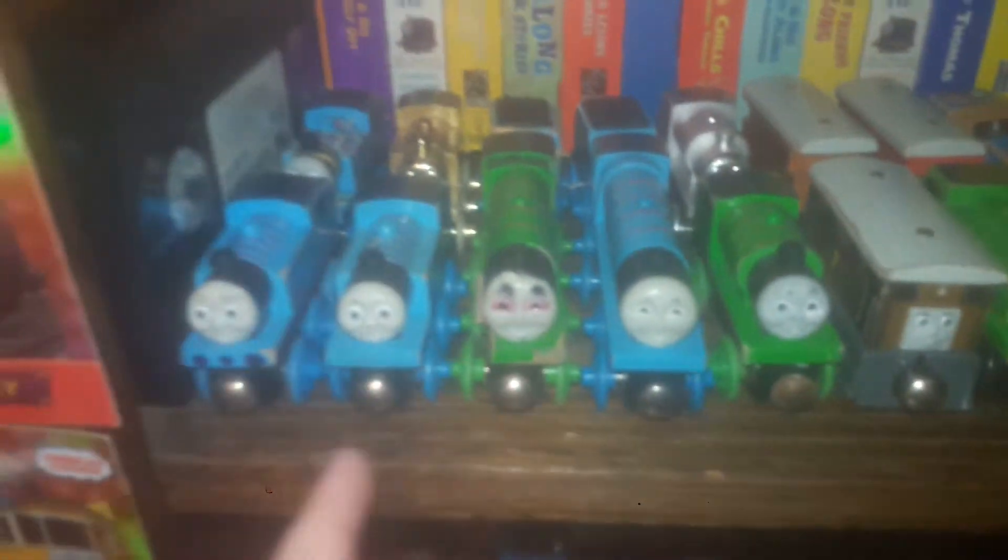Now let's go to the second shelf, which is the biggest. And this is all my wooden railway. As you can see, I don't have Edward or James because I never owned them as a kid. I was very mixed up with my obsessions as a kid — first I was into Thomas, then Five Nights at Freddy's, then Thomas, then Five Nights at Freddy's, and now I'm back into Thomas.